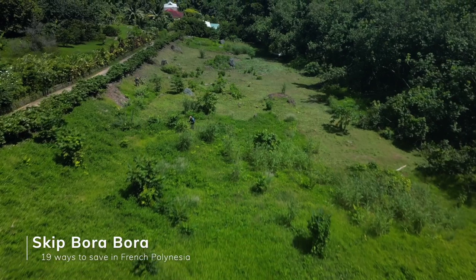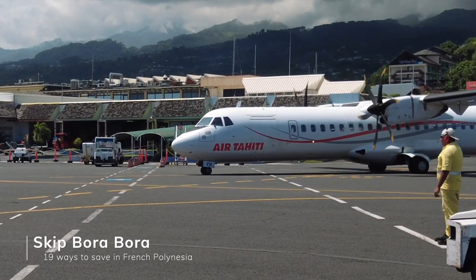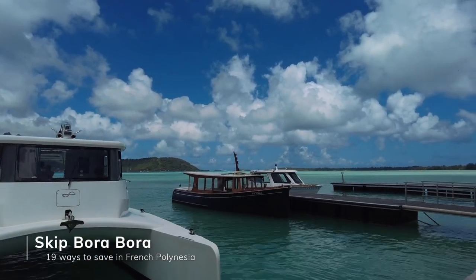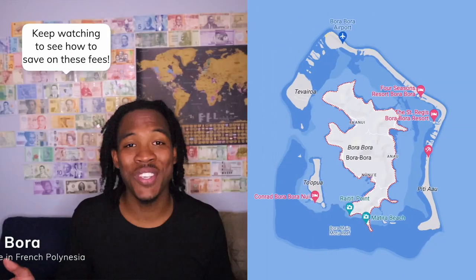The next thing I'm going to talk about is maybe a controversial one: skip Bora Bora entirely. I'm not going to lie — Bora Bora was my favorite experience in French Polynesia. But you can get similar experiences in other islands for a fraction of the price. Also, to get to Bora Bora, it's an additional flight from Tahiti that typically costs around $200 to $300 per person — not really the most budget-friendly. And to get to some of those luxurious resorts in Bora Bora, a lot of those islands have mandatory transfer fees, and you can't swim across them.